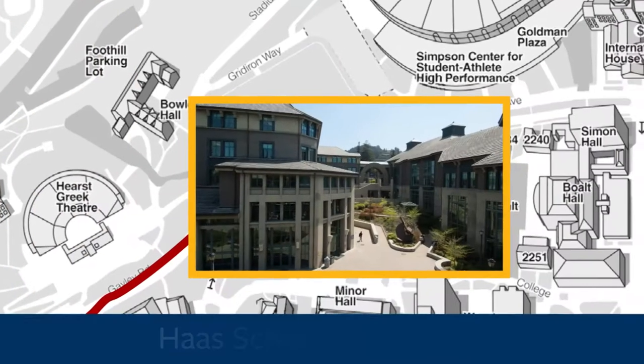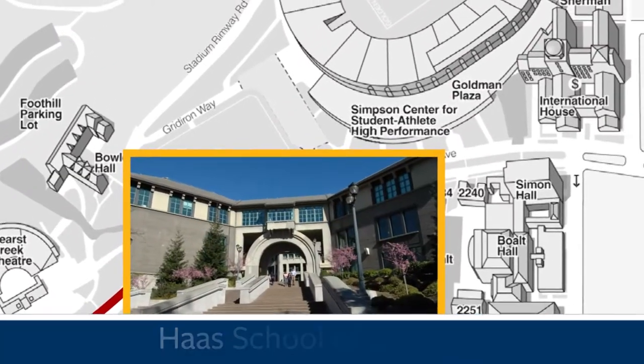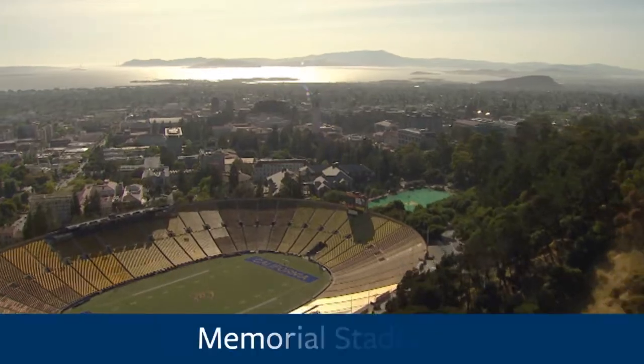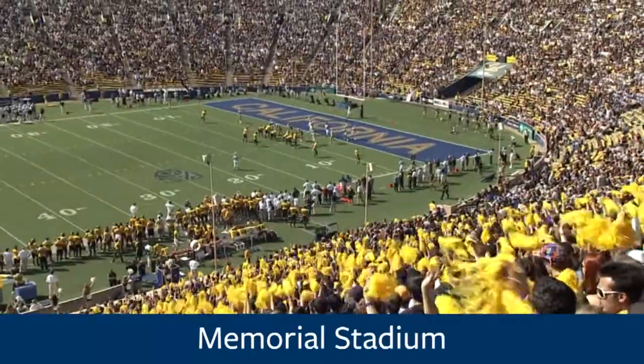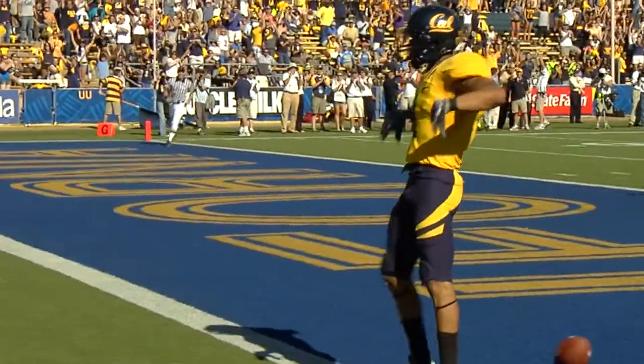To your right, this is the Haas School of Business. It was built in 1995 and it was all funded from private donations. To your left, this is the California Memorial Stadium. It contains 75,000 seats and it's home to our California Golden Bears football team as well as the women's lacrosse team.